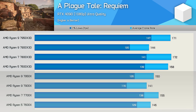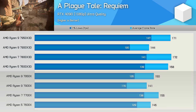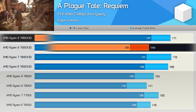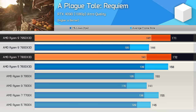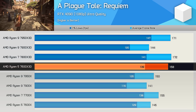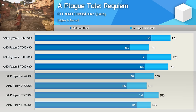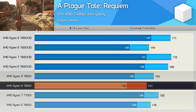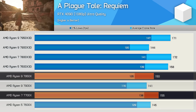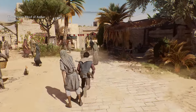A Plague Tale Requiem caused more than a few headaches, resulting in multiple clean Windows installations to diagnose the 7900X 3D's performance. The 7900X 3D massively underperformed in a way that doesn't really make sense: dual CCDs don't appear to be the issue since the 7950X 3D matched the 7800X 3D, and the simulated 7600X 3D actually performed quite well. Even the non-3D parts showed odd results — the 7900X trailed the 7600X, while the 7700X outpaced the 7950X, suggesting a dual-CCD scheduling issue. This appears to be a title-specific scheduling problem with 12-core configurations.